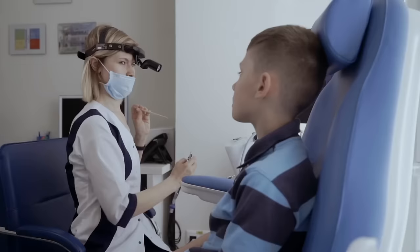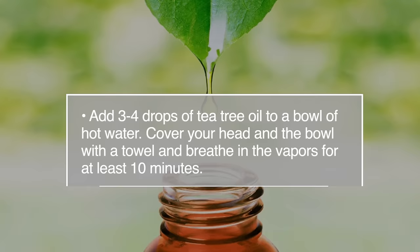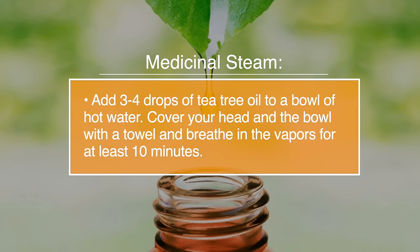Number twenty-six, tea tree oil for sore throats. Tea tree oil can help to bring down the inflammation of a sore throat and alleviate pain. It's best to use this homemade remedy when you feel a sore throat starting, so you can stop it turning into a full-blown infection. Add three to four drops of tea tree oil to a bowl of hot water. Cover your head over the bowl with a towel, and breathe in the vapours for at least 10 minutes.